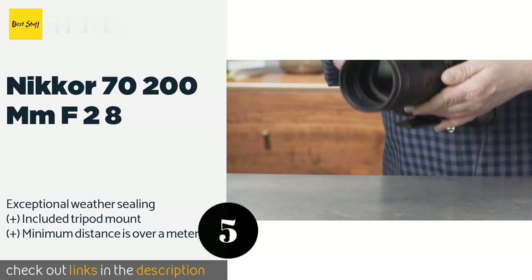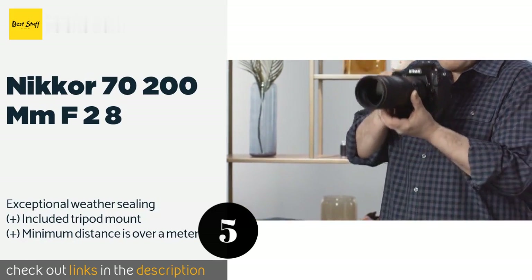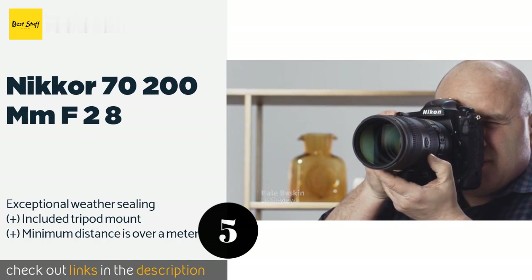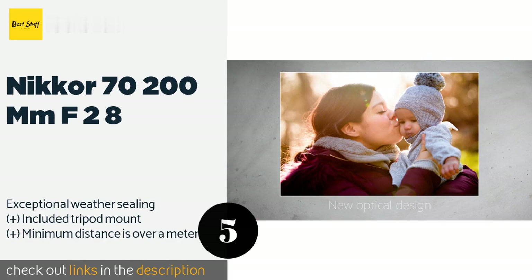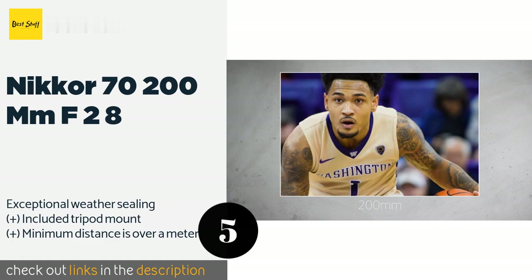The next one is the Nikon 70-200mm f/2.8. The Nikon 70-200mm f/2.8 is the telephoto representative of the company's sought-after holy trinity of glass, and it's one of the few models in its class that can boast near-instant autofocusing and a sharp image from one corner of the frame to the next. This product is available on Amazon for $2,797.